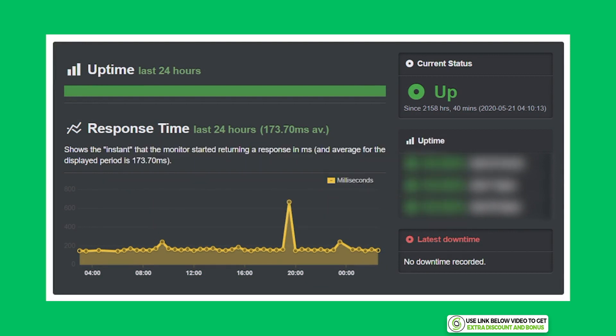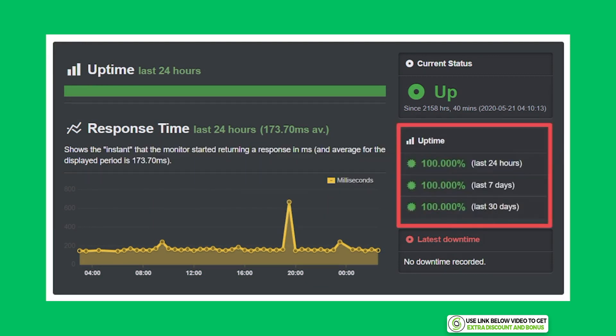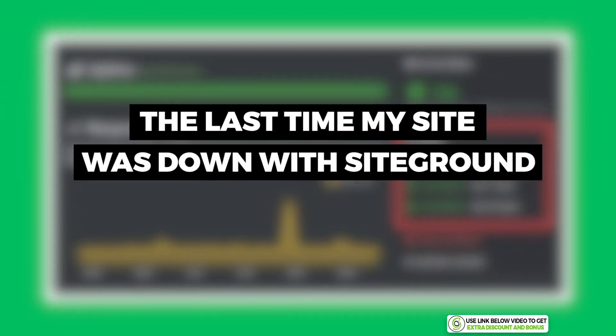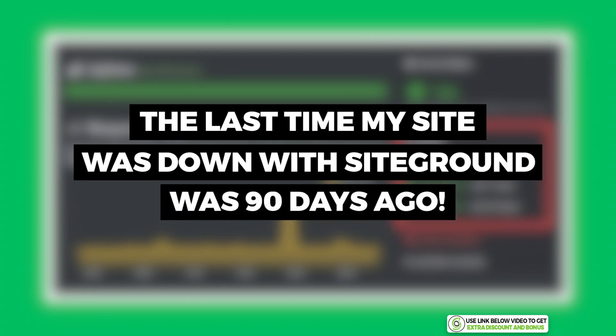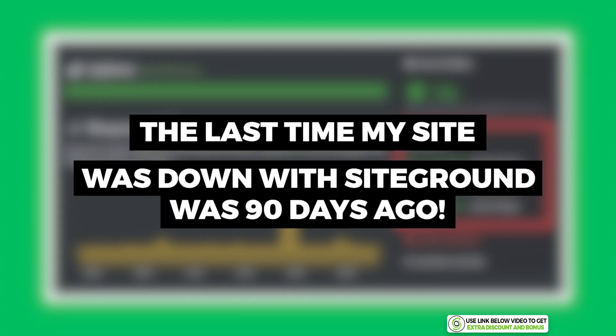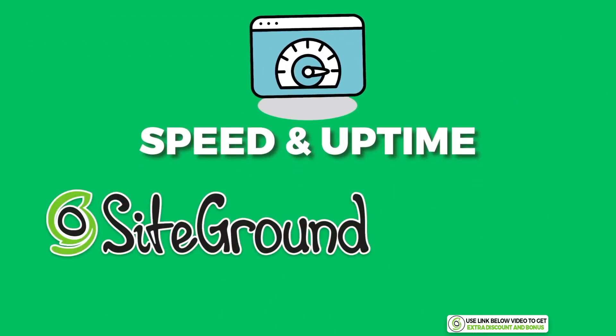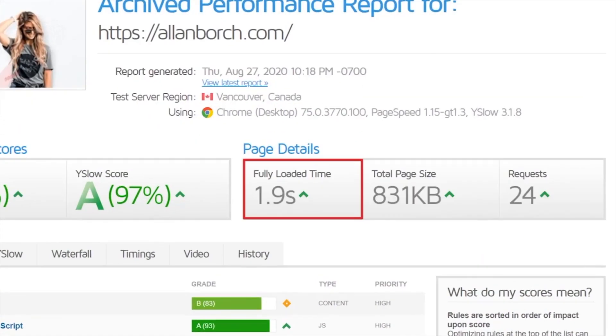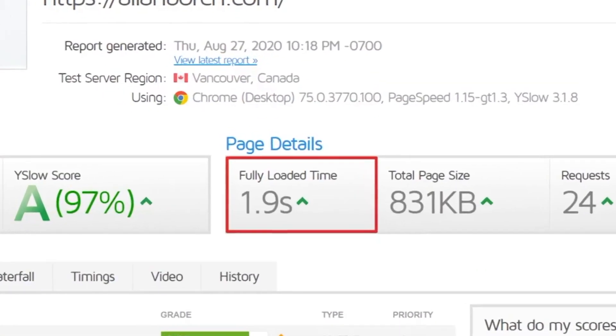Moving on to uptime — I've been monitoring the stability and performance of SiteGround with Uptime Robot and can report that their uptime for the last 30 days is 100%. Their downtime was zero minutes. In fact, the last time my site was down with SiteGround was around 90 days ago, which is amazing. Overall, I would rate SiteGround's speed and performance a 9 out of 10 — their speed is lightning fast and is one of the best I have tested for shared hosting.